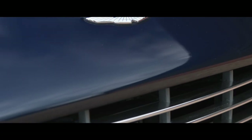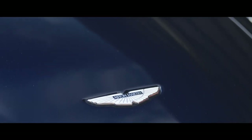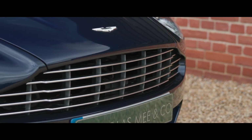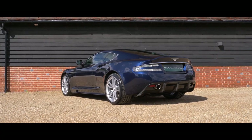At launch, Aston Martin went on to build just over 2,500 DBS, with the model having just about the highest black, grey and silver score of any Aston Martin ever, with 72% of the cars being built in these colours.